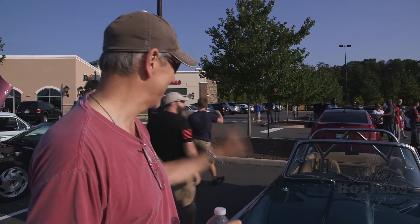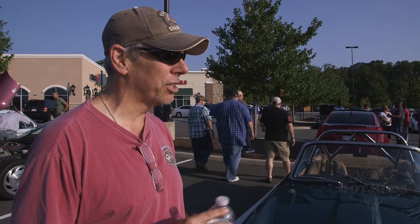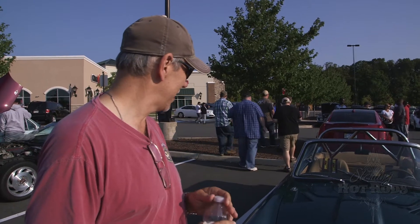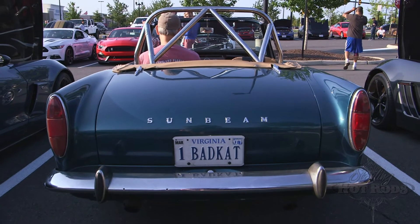I'll take the 10K one. I took this one and, as I said, about 70K later in 12 years of time, this is what it looks like. It's a lot of fun to drive, but I have a lot of friends who've killed themselves in them — that's why I have the roll bar.